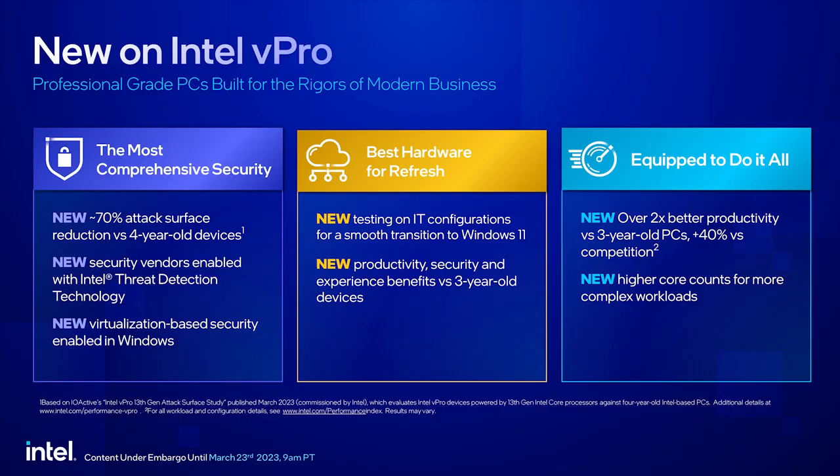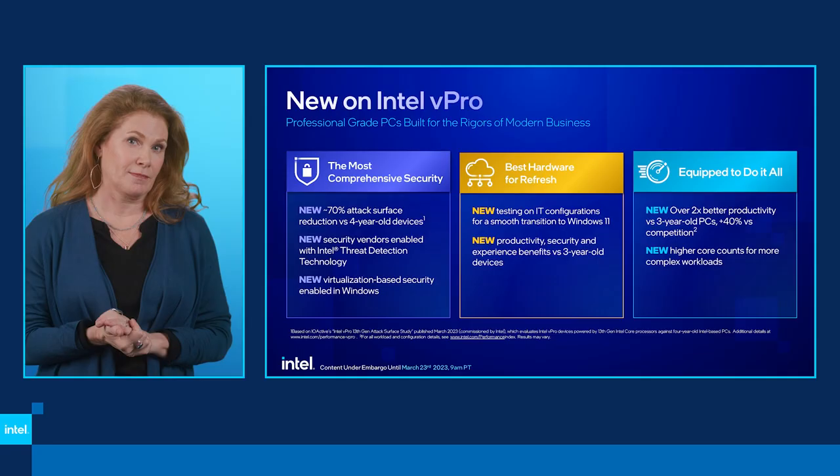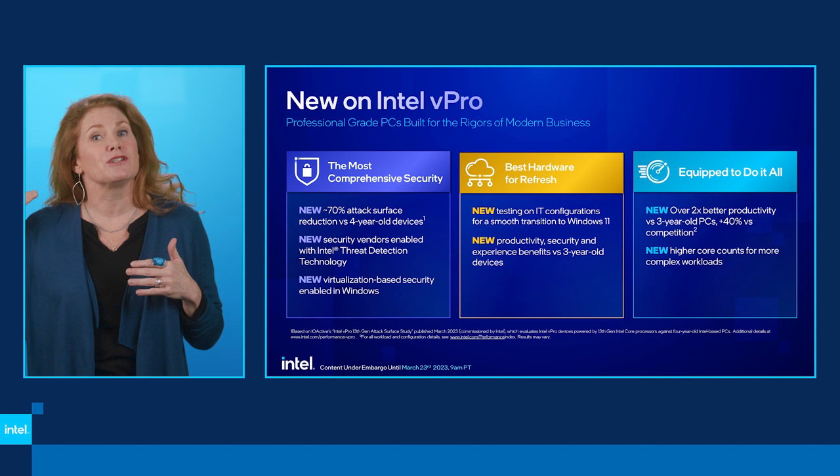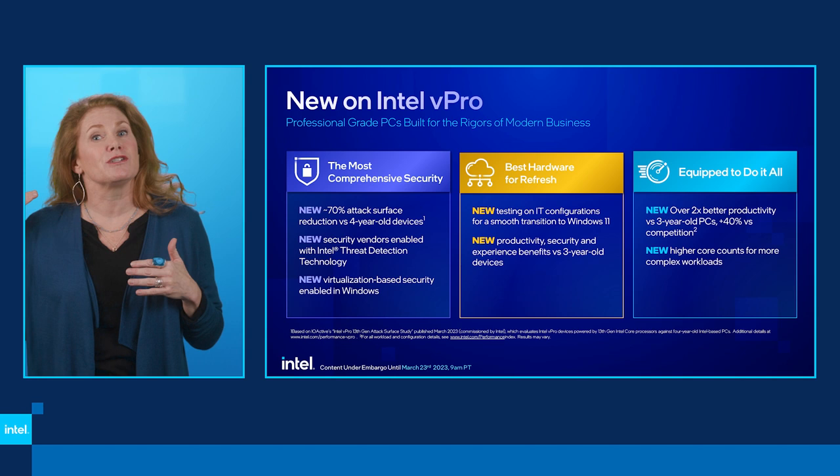Now let's talk about what's new this round, starting with security. Intel vPro in recent studies showed an estimated 70% attack surface reduction versus four-year-old PCs — older hardware simply can't keep up with today's attacks. Intel has the only AI-based hardware threat detection; we've partnered with EDR vendors, bringing higher efficacy detection of the latest threats without compromising performance.